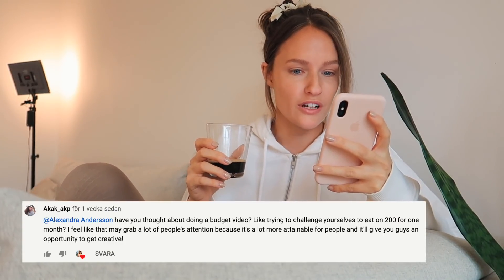Good morning! Today I'm doing something a little different — I'm going to challenge myself. In my last video I got a comment asking if I'd thought about doing a budget video, trying to eat on $200 for one month. That's basically six dollars a day, and I thought I'd challenge myself a bit more and try to eat for less than six dollars today. I know many of you are asking for budget-friendly recipes and how to eat whole food plant-based on a budget.